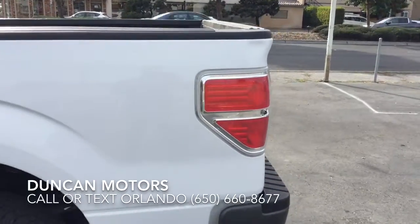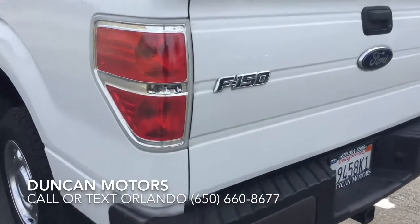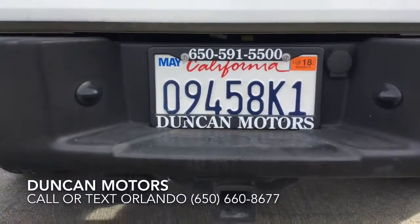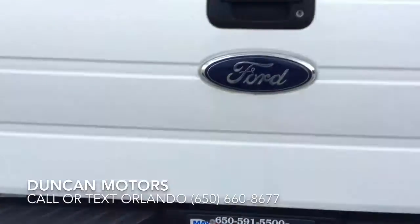Notice also on this truck we have the following features: it has a tow package, bed liner, and it is two-wheel drive. It's registered till May of 2018, which represents a $300 savings in registration to your pocket.